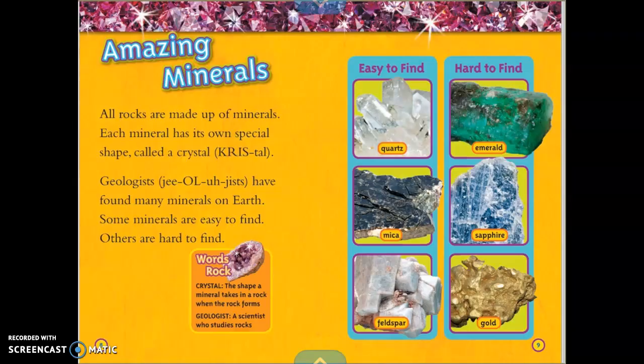Amazing Minerals. All rocks are made up of minerals. Each mineral has its own special shape, called a crystal. Geologists have found many minerals on Earth. Some minerals are easy to find; others are hard to find.